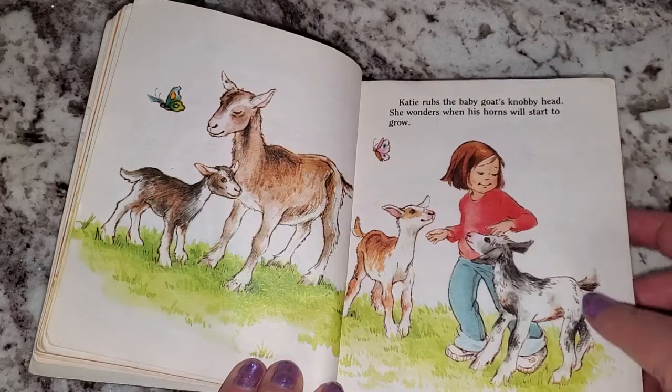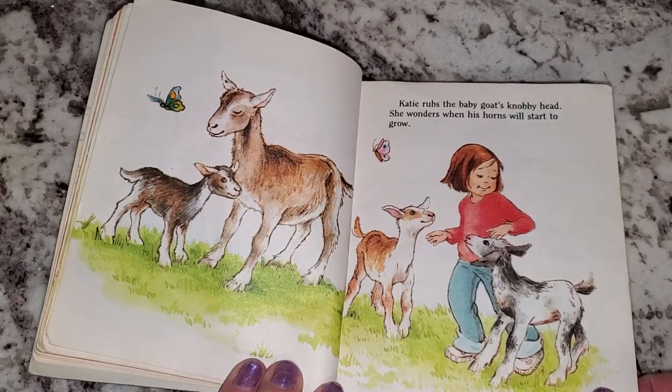Katie rubs the baby goat's knobby head. She wonders when his horns will start to grow.